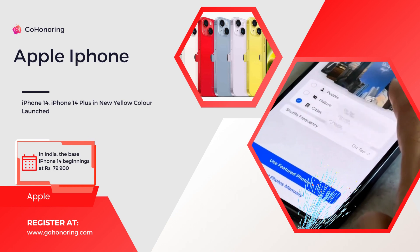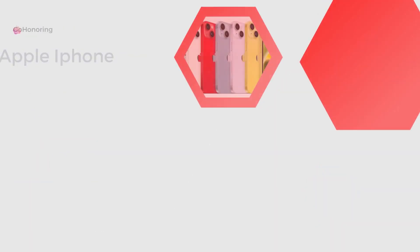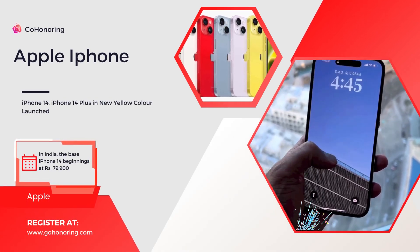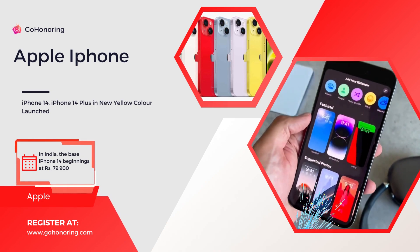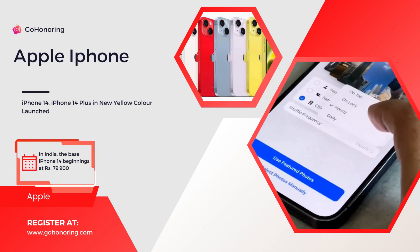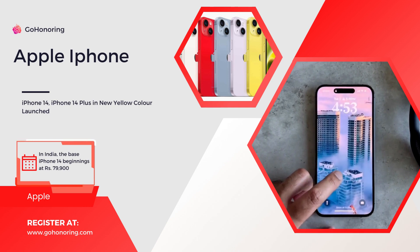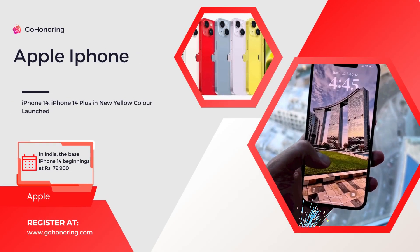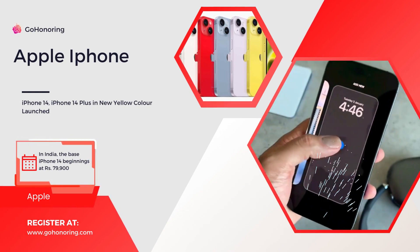For optics, both models sport dual rear camera units including a 12-megapixel wide-angle camera with a 1.9-micrometer sensor and an f/1.7 aperture lens. The phones also have a 12-megapixel sensor paired with a super-wide-angle lens with an f/2.4 aperture and a 120-degree field of view. The front selfie camera is a 12-megapixel TrueDepth camera with an f/1.9 aperture lens.